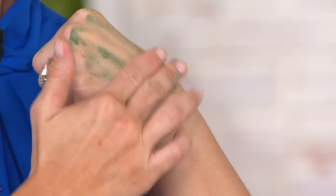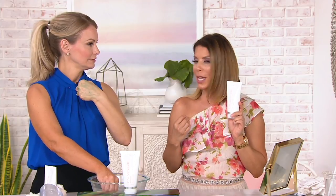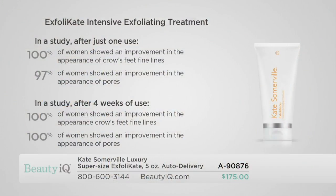Item number A-90876. You have six easy payments available — $29.17 — and this is about a six-month supply, so auto delivery would come home to you every six months. After one use — in a study — 100% of the women who used it showed an improvement in the appearance of crow's feet fine lines. 97% showed an improvement in the appearance of their pores. And in a study after four weeks of use, 100% showed an improvement in the appearance of crow's feet fine lines and 100% in the appearance of pores.